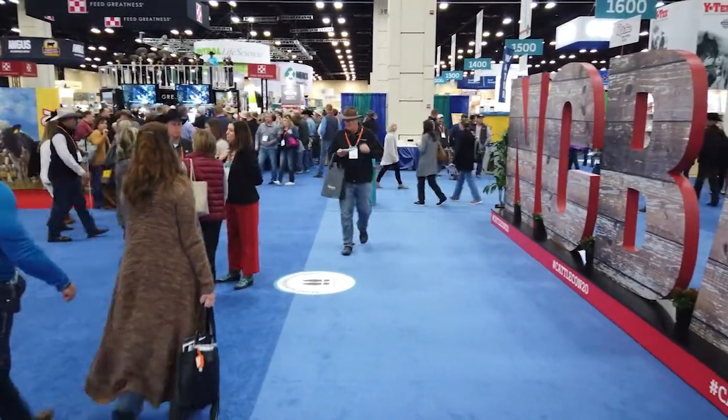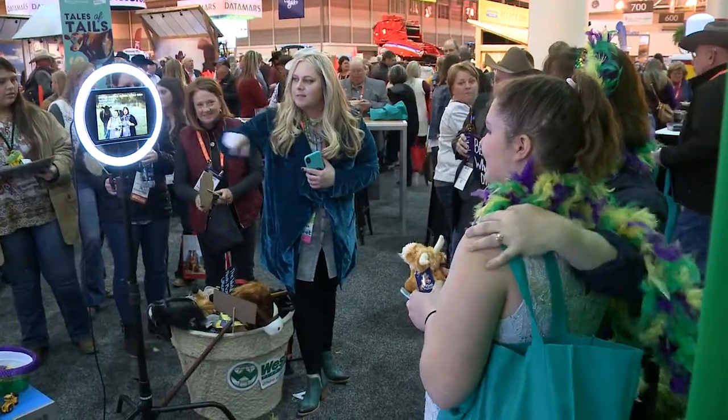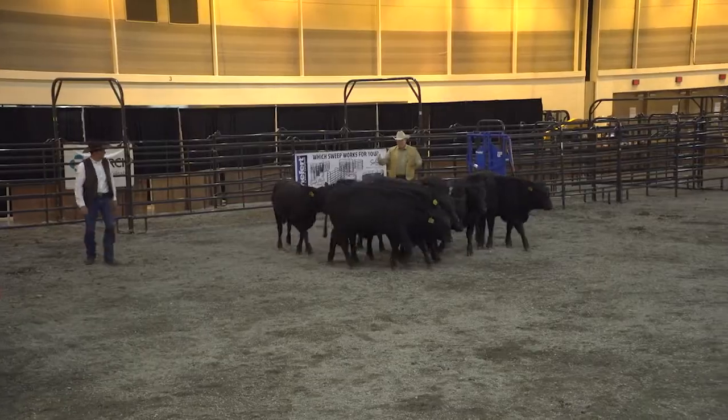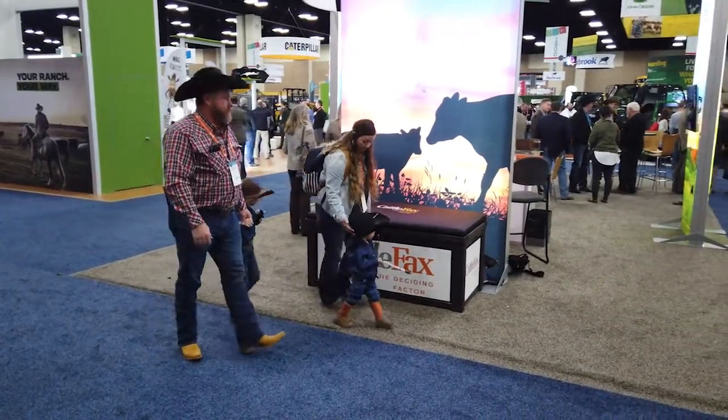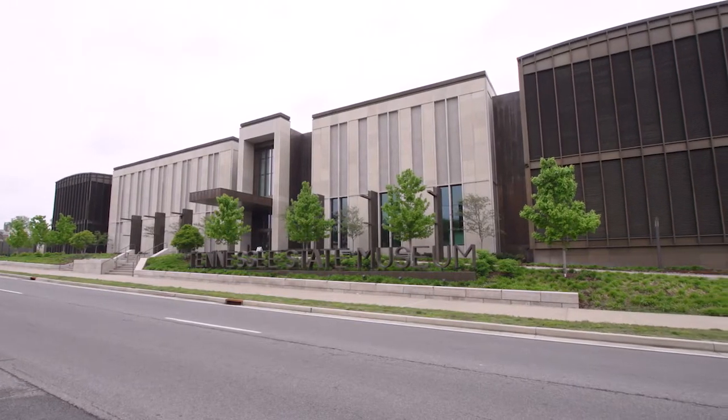The NCBA trade show covers more than seven acres with exhibits, education and fun that will keep nearly every member of a cattle producing family busy. But when it's time to venture out, a great stop for kids and adults is the Tennessee State Museum.